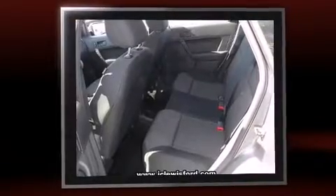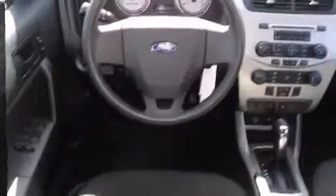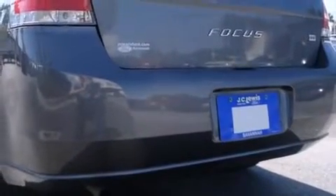It features a front-wheel drive platform, an automatic transmission, and a two-liter four-cylinder engine. Top features include power windows, a tachometer, variably intermittent wipers, a trip computer, an outside temperature display, and one-touch window functionality.